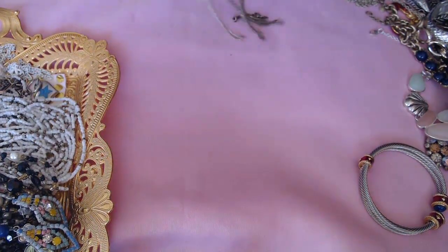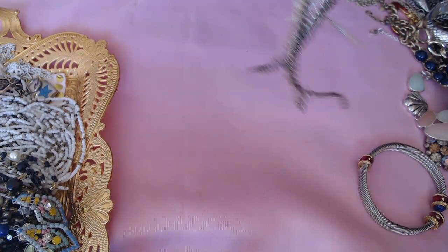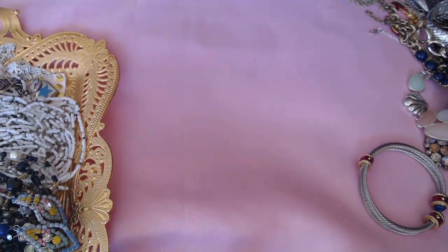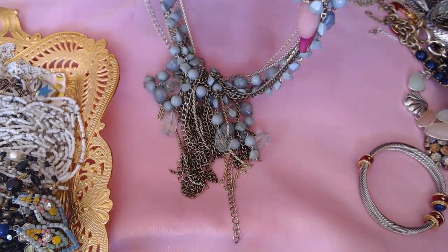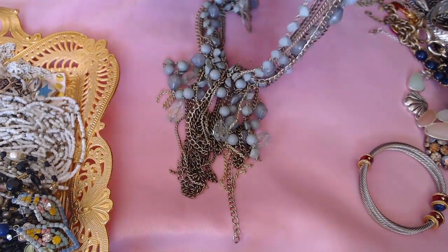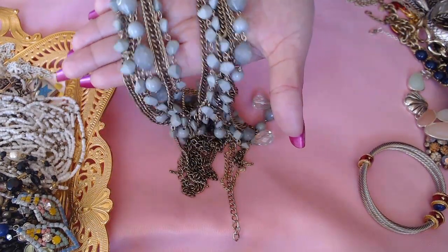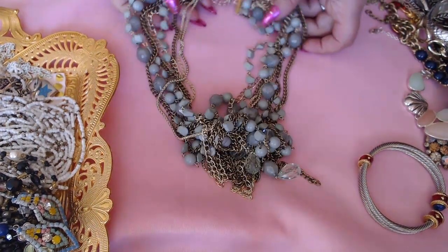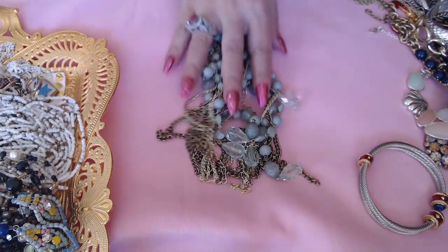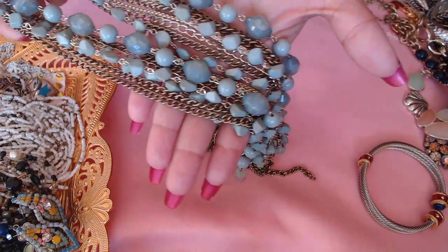I went through some of them but not all — some of them just look nice so I put them in the tray and we'll go through it together. This one is really fun. I thought there was a maker on here and I guess I was wrong. So this is the neck area and it goes down into kind of a long, tassely necklace — really cute. Tassely, dressy, cute, fun — and I love the color, it's a beautiful color.